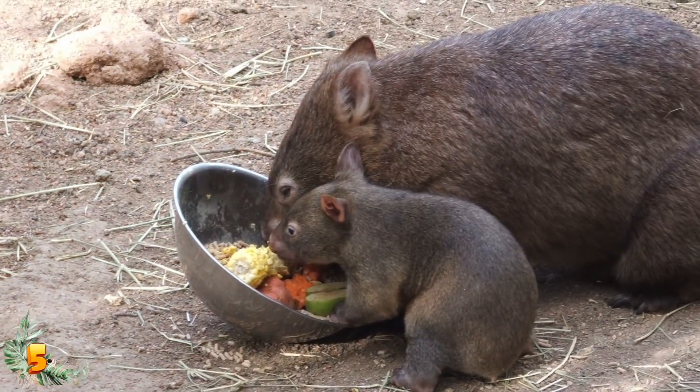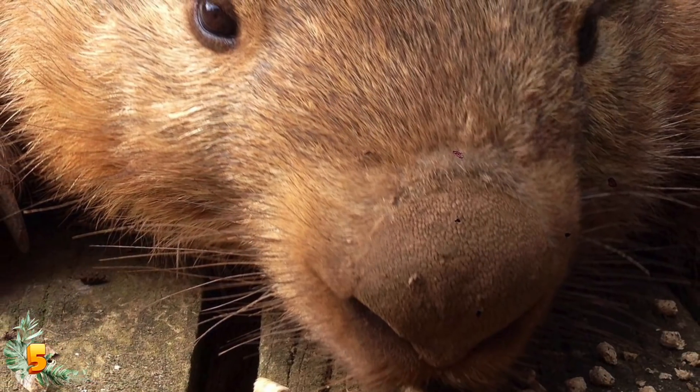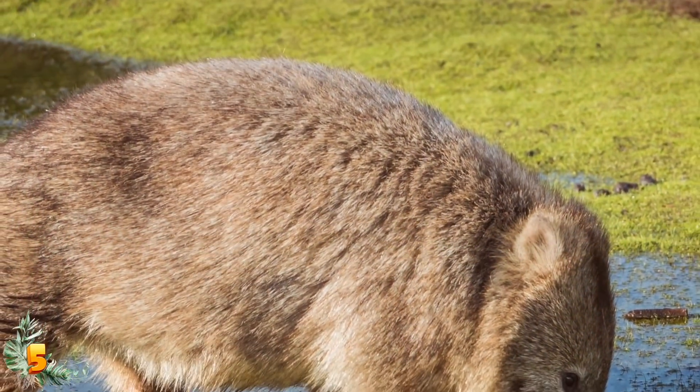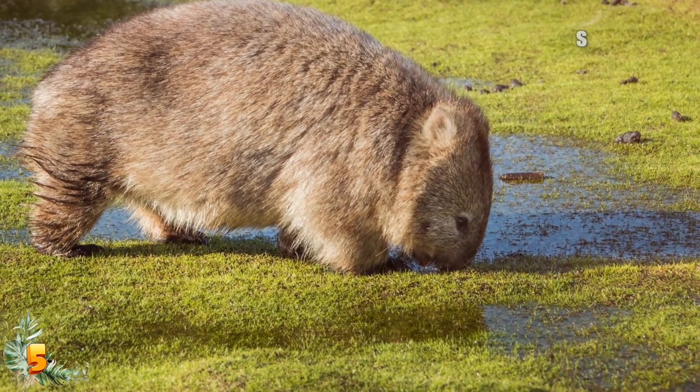As of 2015, the world's largest living wombat was Patrick, a lifelong resident of the Ballarat Wildlife Park in Victoria, who weighed 84 pounds or 38 kilos at the time of reporting. At 29 years of age, he was also the world's oldest living member of his species.